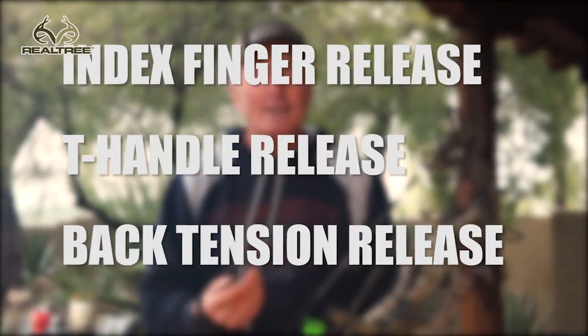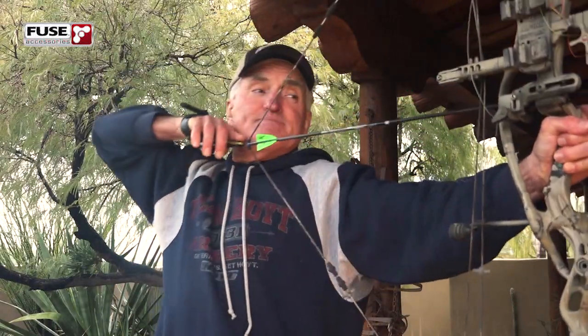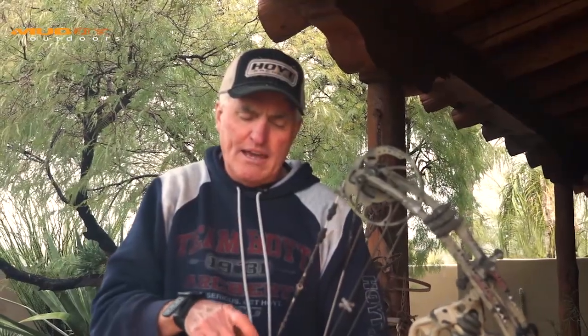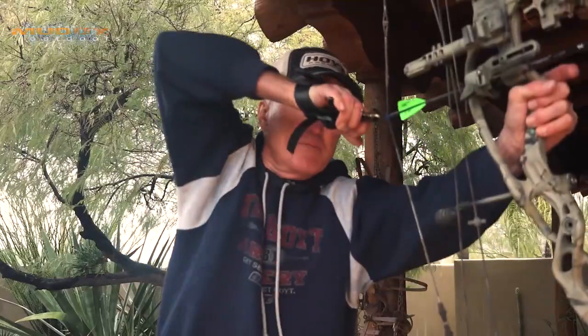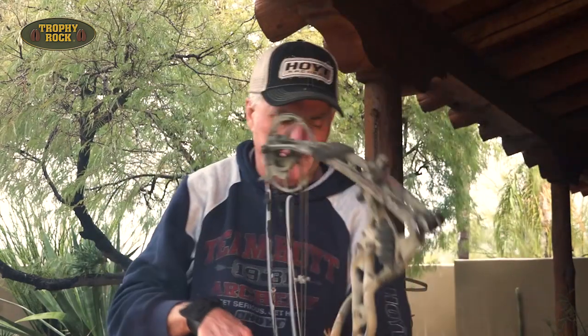It allows you to shoot it like an index finger release aid but get a little extra power, or you can shoot it purely as a T-handle style release aid — one of my favorite ways — because it seems much more accurate, more like a target release. I shoot it with my middle finger, which is very important because it keeps all the forces in alignment.